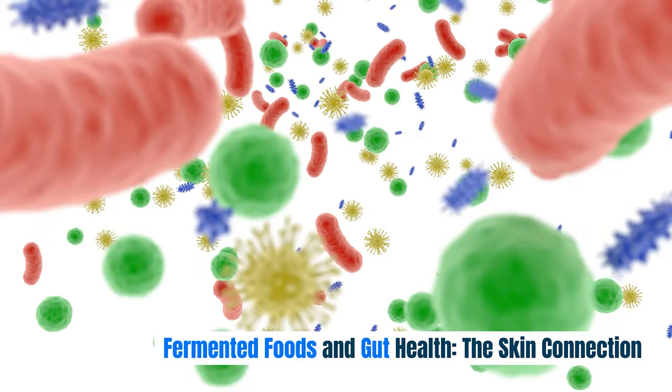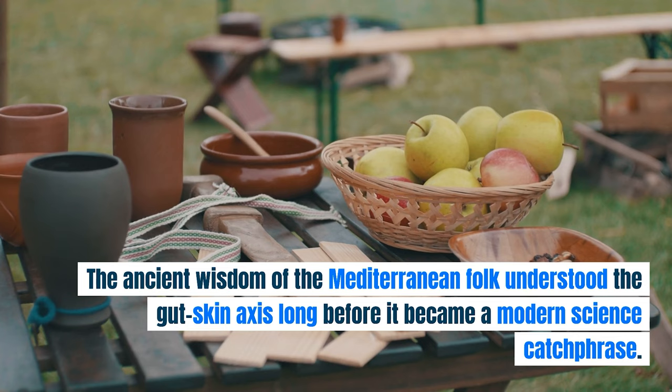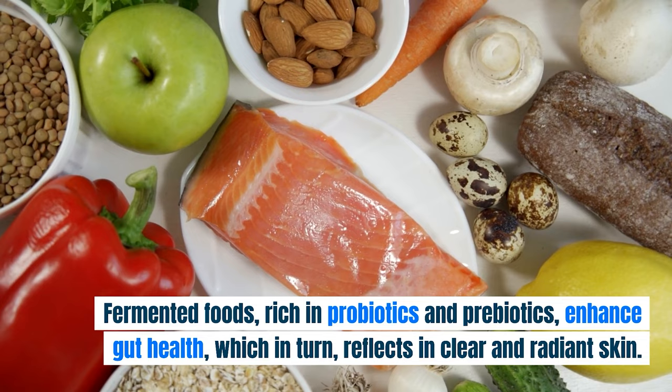The ancient wisdom of the Mediterranean folk understood the gut-skin axis long before it became a modern science catchphrase. Fermented foods, rich in probiotics and prebiotics, enhance gut health, which in turn reflects in clear and radiant skin.